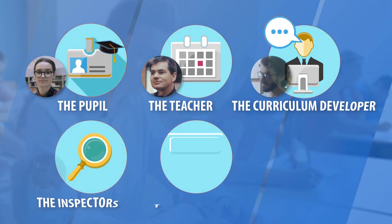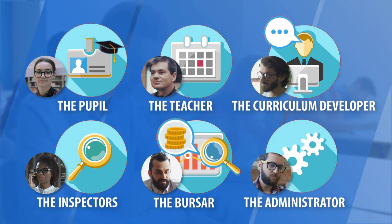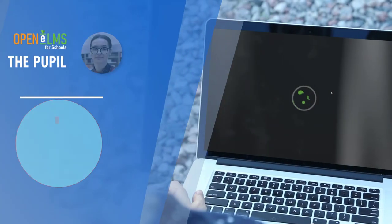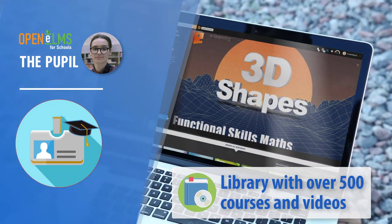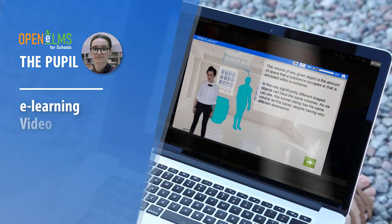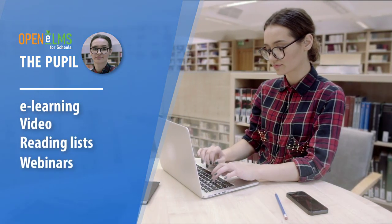Open Elms has a custom interface depending upon the task at hand. The pupil has a fresh and exciting Netflix-style console. The system can store learning resources such as e-learning, YouTube videos, reading and online tutorials, all through the same interface.